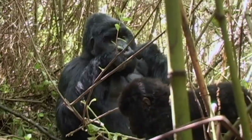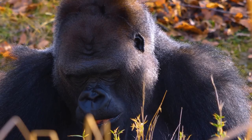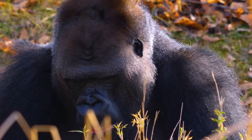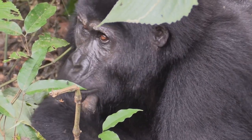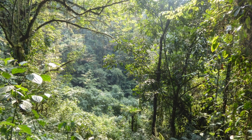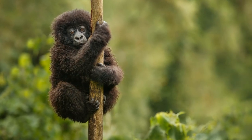Disease is the third major threat to gorillas. Just like us, gorillas are susceptible to many diseases, including Ebola, which has wiped out entire gorilla populations in the past. Additionally, as humans and gorillas come into closer contact, the risk of zoonotic diseases — diseases that can be transmitted from animals to humans — increases. These threats are grave, but not insurmountable. There are many dedicated conservationists, researchers, and organizations working tirelessly to protect gorillas and their habitats. Through their efforts, and with the support of people like you and me, we can help ensure a future for these magnificent creatures.